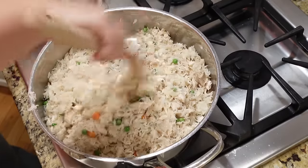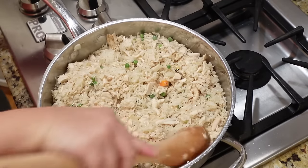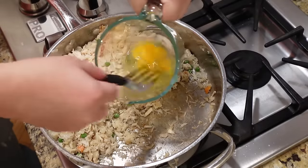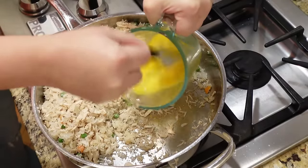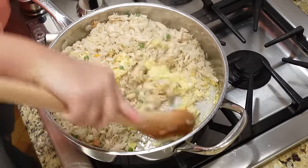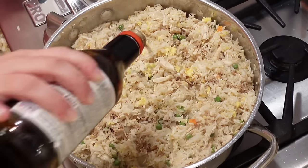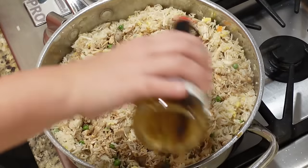Once everything is combined, scoot it all to the side of the skillet, add two eggs, scramble them on the side, then mix it all in just like they do at Japanese restaurants. The last thing to add is just a few splashes of soy sauce.